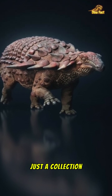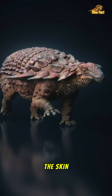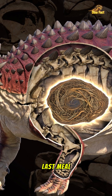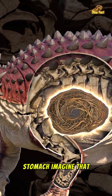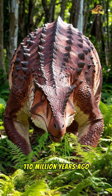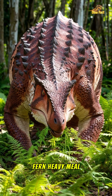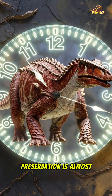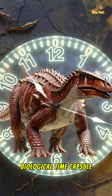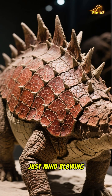Borealopelta isn't just a collection of bones. We're talking about the complete package: the skin, the incredible armored plates covering its back, and even the remnants of its last meal still inside its stomach. We know exactly what this creature ate for lunch 110 million years ago — it was a fern-heavy meal. This level of preservation is almost unheard of. It's like a biological time capsule sent directly from the Cretaceous period.